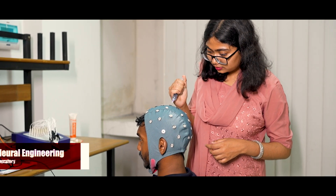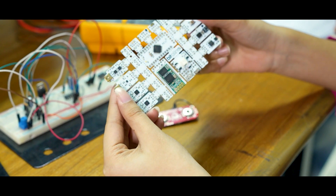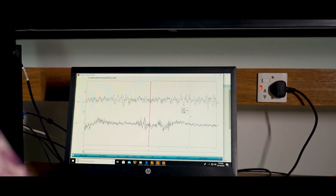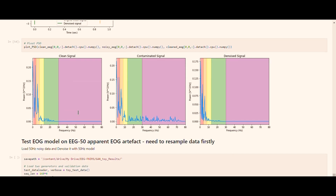In the Neural Engineering Laboratory, we have a 40-channel EEG. Here, we aim to develop tools and techniques for real-time recording, modulation, and analysis of brain signals to be applied for detecting neural disorders and brain-computer interfacing applications.